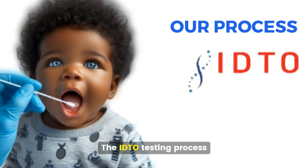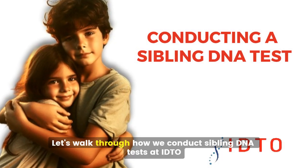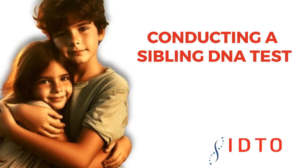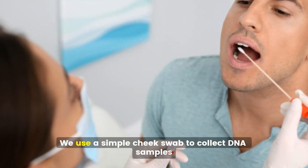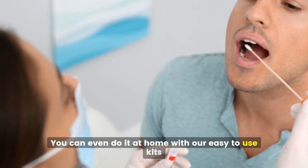The IDTO Testing Process. Let's walk through how we conduct sibling DNA tests at IDTO. First, sample collection is quick and painless. We use a simple cheek swab to collect DNA samples. You can even do it at home with our easy-to-use kits.